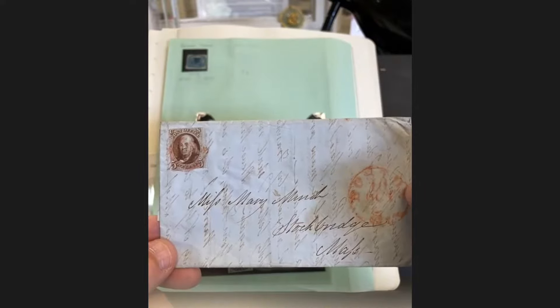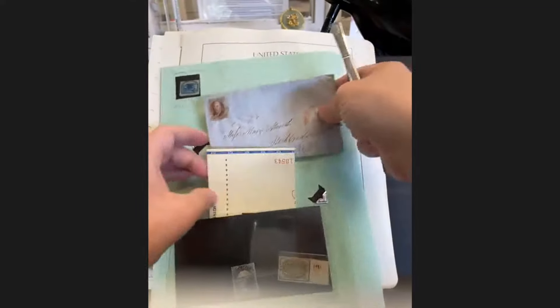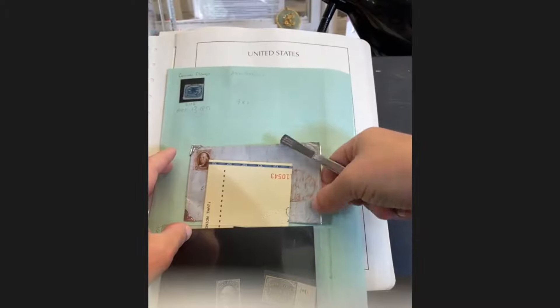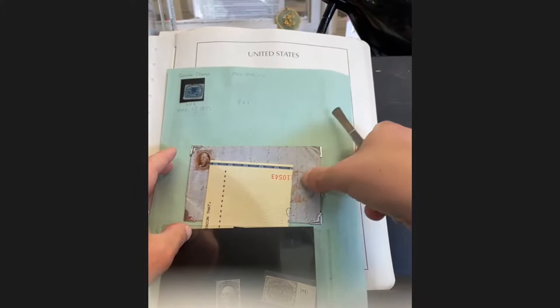This is something I might consider leaving in the collection because it can definitely boost the overall appeal. When you tell somebody there's a US Number One on cover inside a collection, that gets their attention. Outside of the collection, it's not going to realize enough to make it worthwhile.